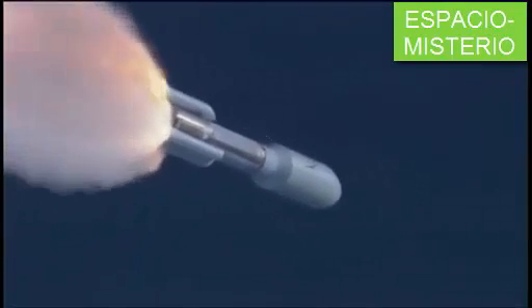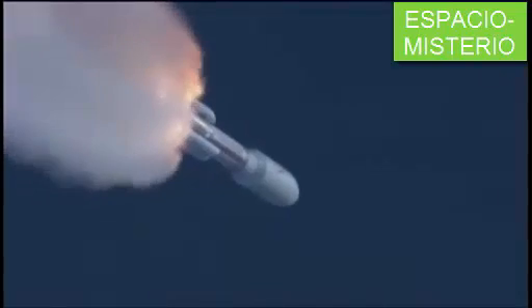Throttle down, as expected. The SRB pressure is running away, as expected.